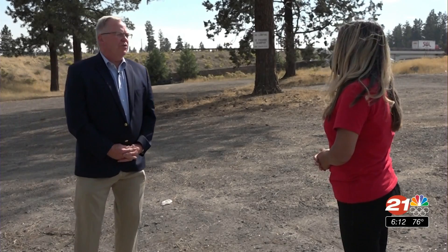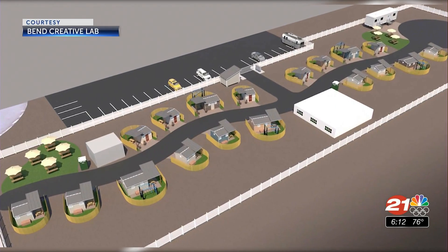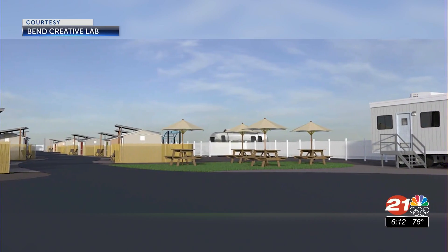So much of what we do, we interpret through visual, and we believe that by bringing these renderings forward, it'll help relieve some fears. The design shows individual units surrounded by privacy fences, a community yurt with a kitchen, and a medical van.